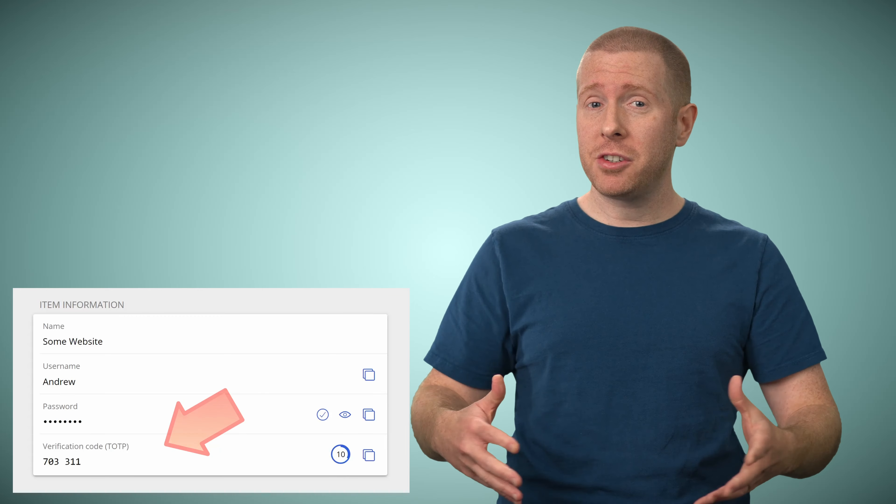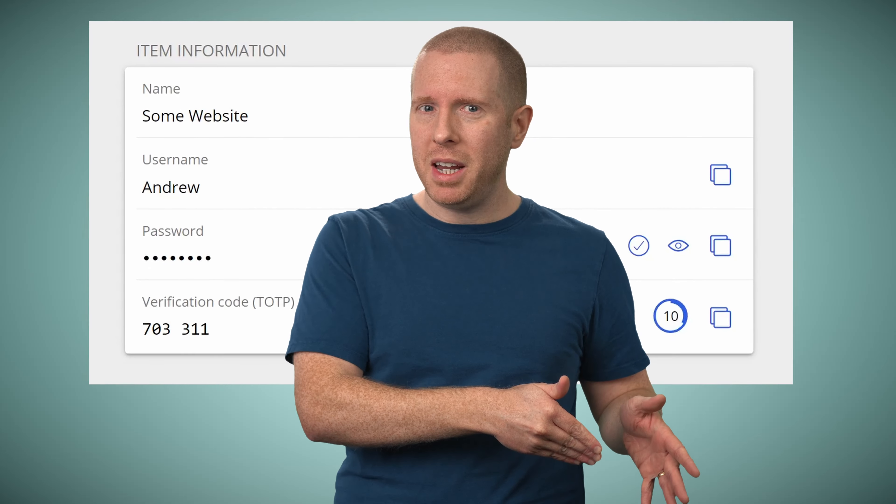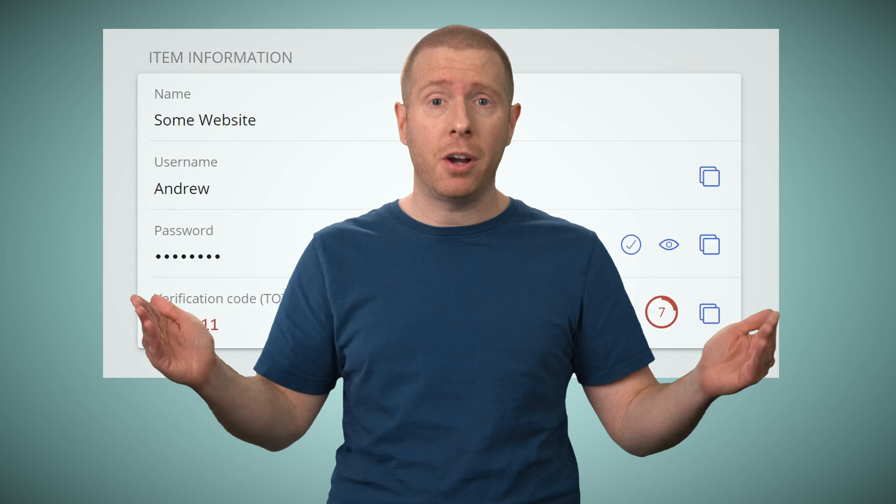Bitwarden, along with a lot of other password managers, has a feature that allows you to generate time-based one-time passwords. These are the temporary codes you often have to use to sign into websites as part of two-step or multi-factor authentication. This means your password manager can handle both factors in your multi-factor authentication. And that doesn't sit right with a lot of people. Once you put both of your factors into the same place, doesn't this mean you've effectively made it single-factor again and wiped out the security benefit? It might be convenient, but is this feature actually a security clanger that fundamentally breaks multi-factor authentication?